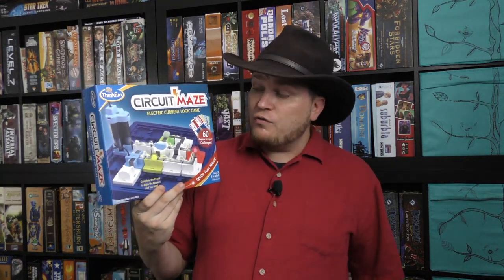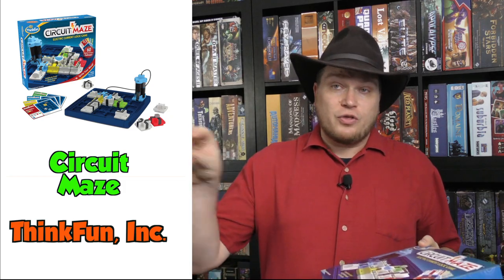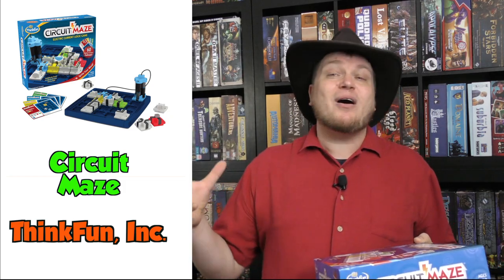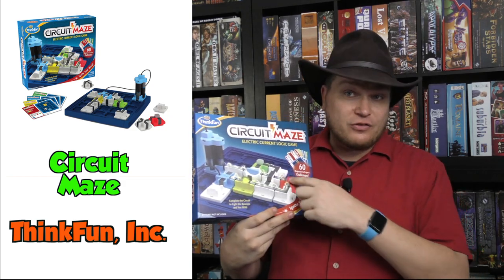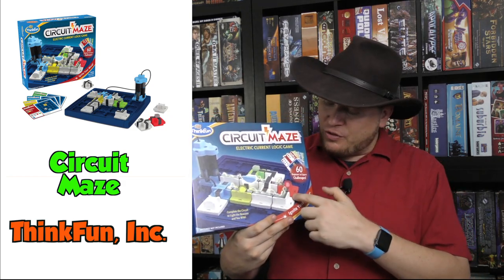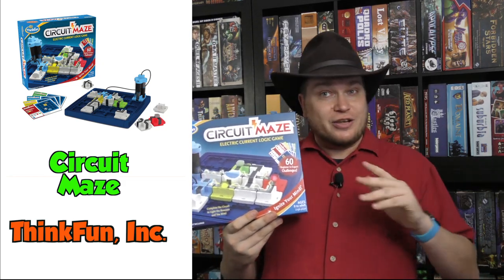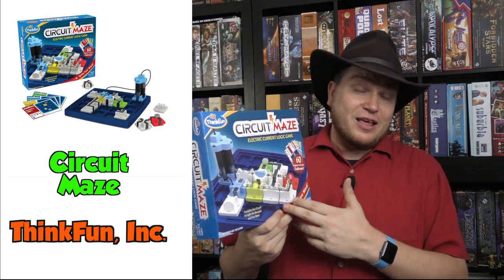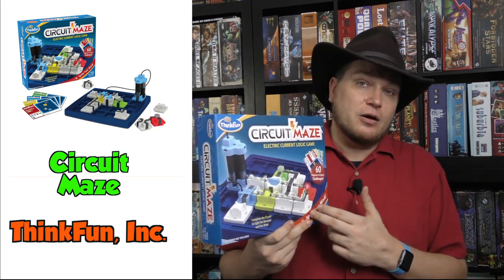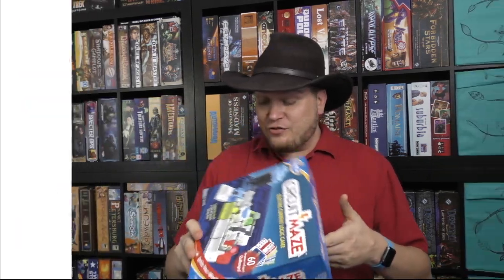Circuit Maze. ThinkFun is known for making things like a traffic jam puzzle where you're trying to get the cars out. They make a lot of these puzzles. This one here, you need to create a circuit that lights up the different things. Not only does this teach you a little bit about circuits, closed circuits, switches, and things like that, but it's actually a pretty tough puzzle — even the easier ones in here are not as simple as some of the other games.